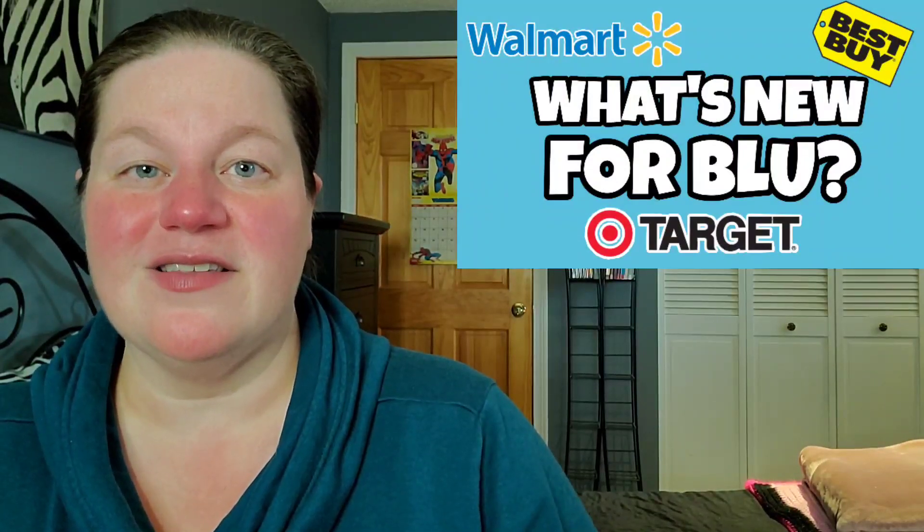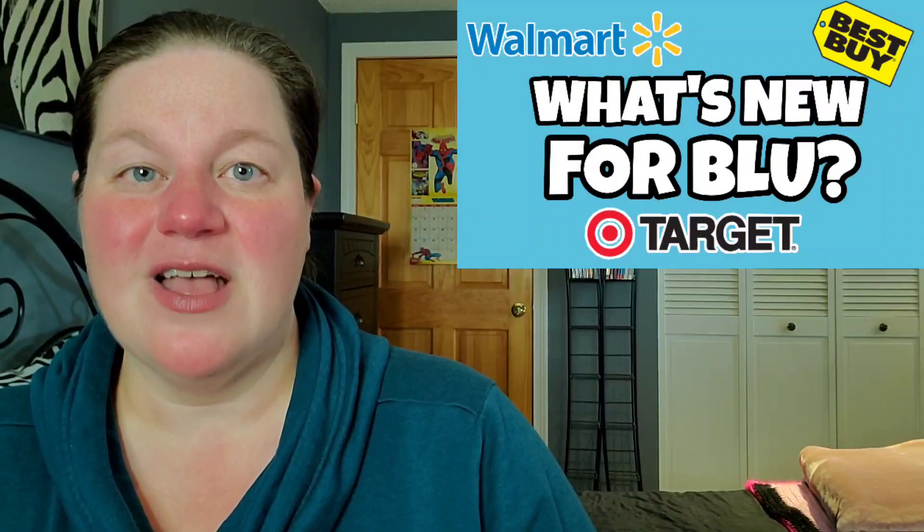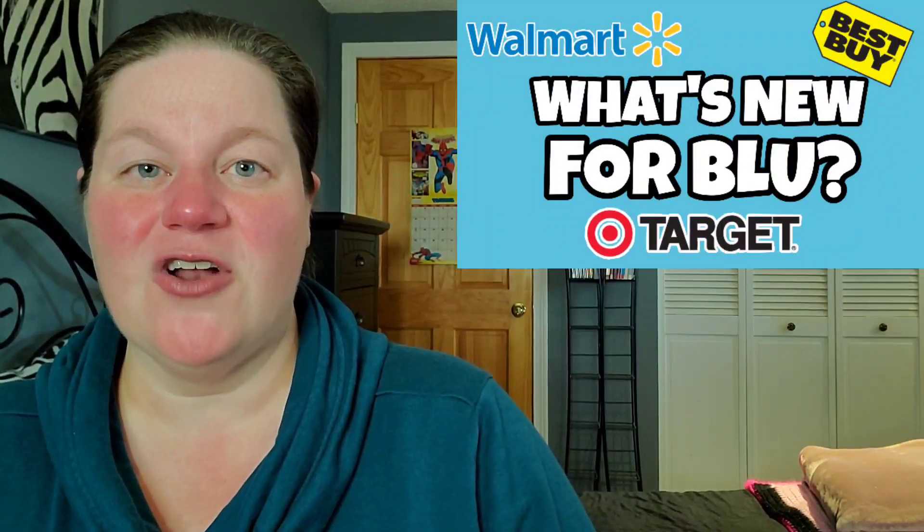Let's start off with Dawn of the Dead on 4K, coming to us from Scream Factory. I'm definitely going for this title for two reasons: number one, I really enjoyed the movie; and number two, I'm in the process of collecting all the 4K upgrades from Scream Factory with their very nice slipcovers. I believe this title will be in my Best Buy on Tuesday and I'm looking forward to picking it up.